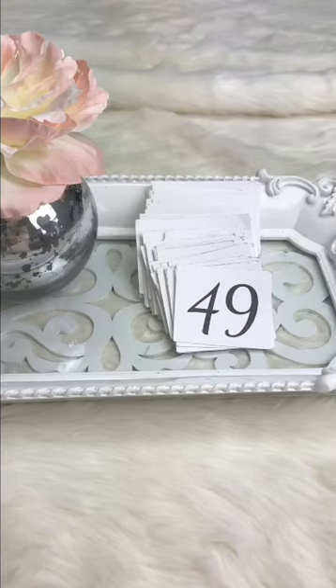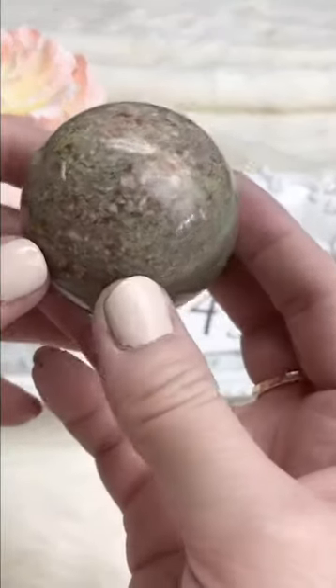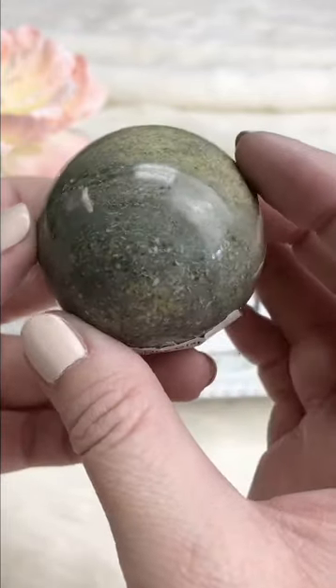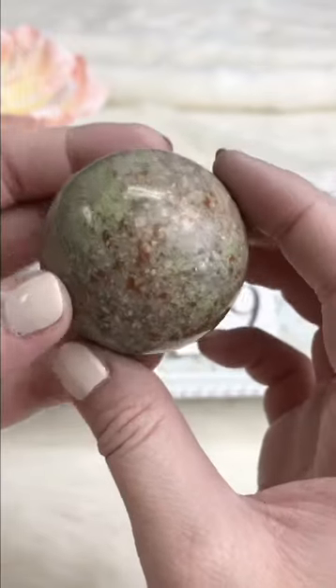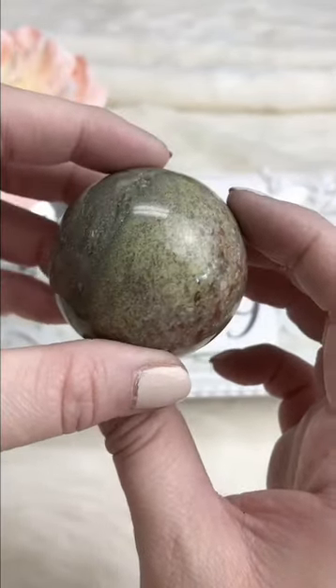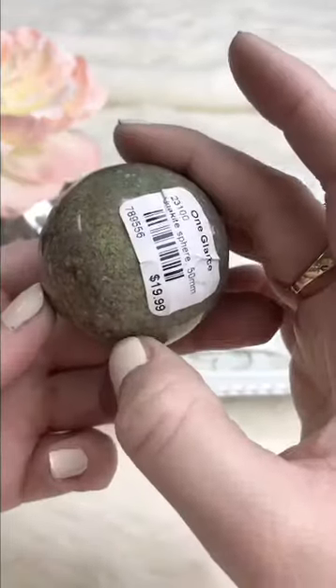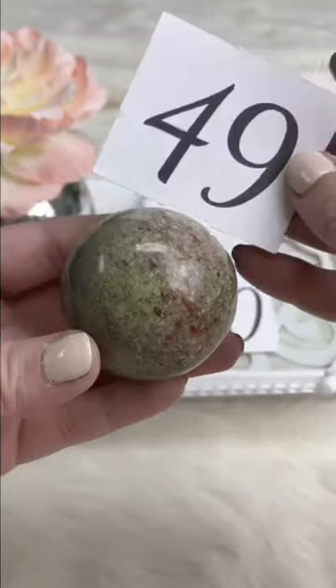This is unakite — it's got green and some pinky orange, all different, lots of really cool textures and markings, very unusual, looks almost like a field. Retails for $19.99, Facebook Live $11.50.